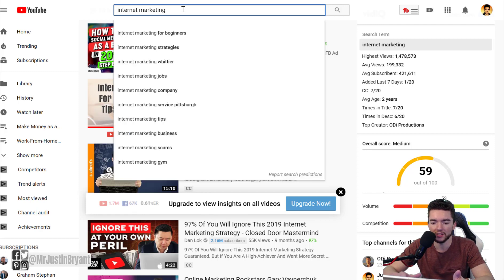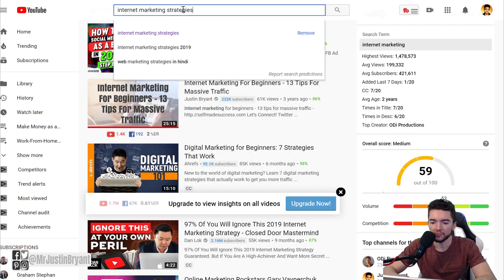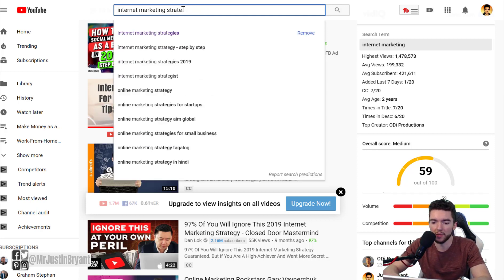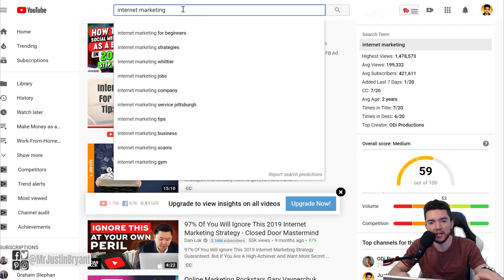For instance with 'internet marketing,' if you press space you see options like 'for beginners' — but how many of your audience members are beginners? 'Strategies' does not divide your audience, so that works. 'Strategies 2019' also doesn't divide your audience. You can go after longer-tail keywords without going something like 'internet marketing for moms,' which would only appeal to a small percentage of your subscribers.